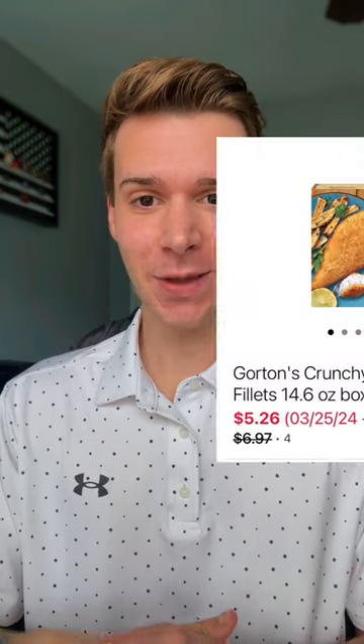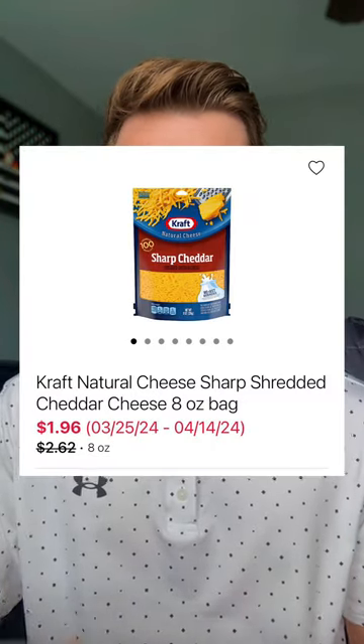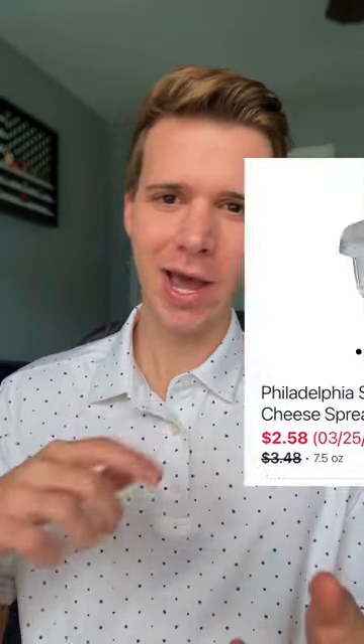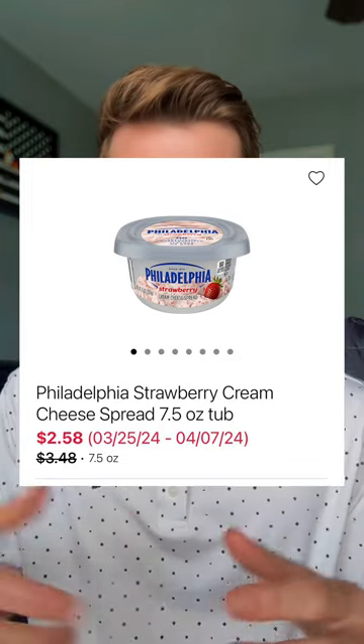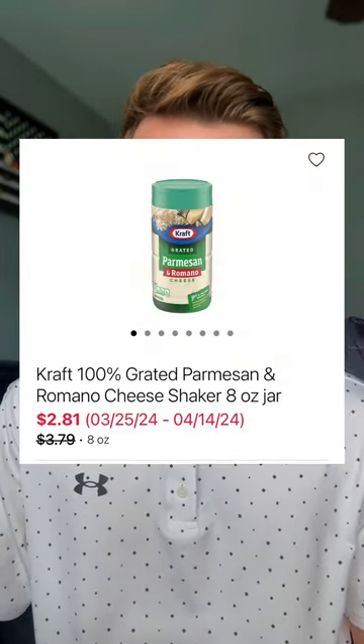We have a good Gorton's deal — the fish fillets have been discounted to $5.26. Now's the time to grab some shredded cheese because the Kraft shredded cheese has been marked down to $1.96 each. Philadelphia cream cheese — not the block, but the container varieties like strawberry — are marked down to $2.58. The Kraft Parmesan cheese shaker is $2.81. At my commissary, there's a save 50 cents off any one peel-off coupon right in front of those products — if your store has it, that drops the price to only $2.31.